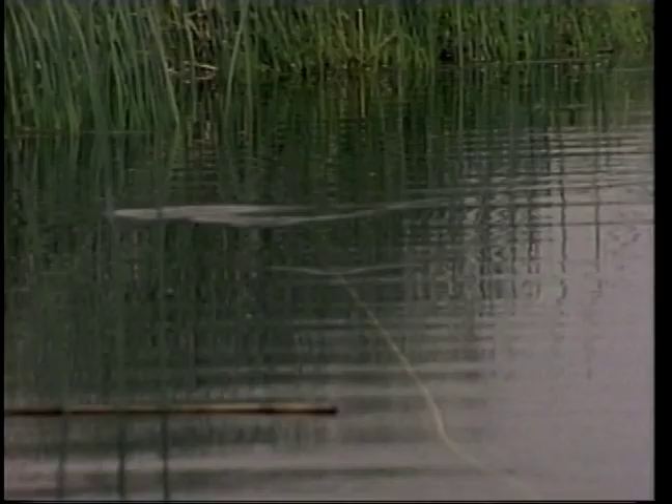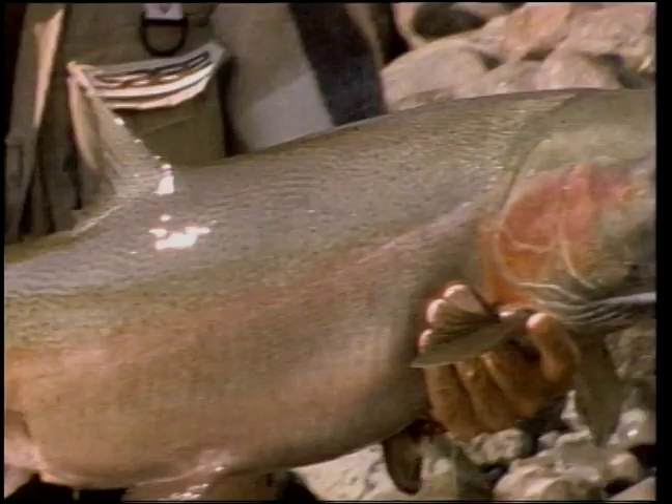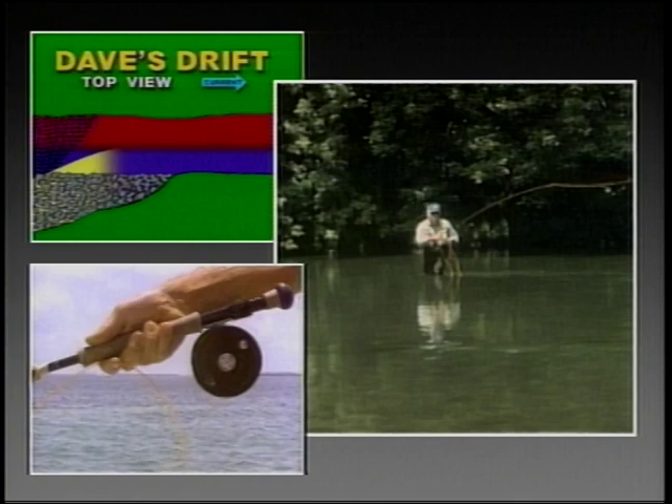Whether you like to fish for trout, or bass, or go after bigger game like steelhead, or even giant tarpon, you'll not only learn how to do it, you'll also understand why you do it, as the experts from Scientific Anglers show you the formula for success that has made them, and will make you, a master fly fisherman.